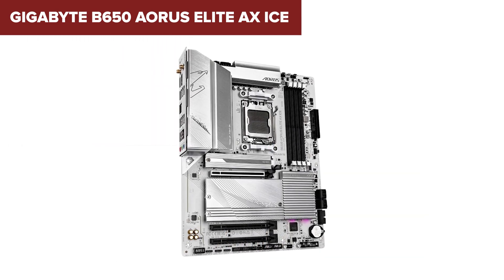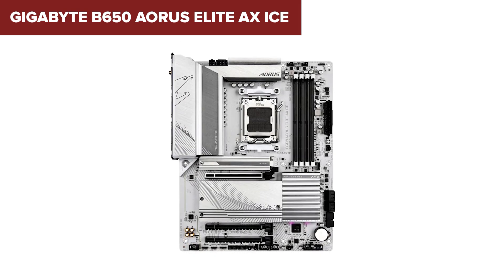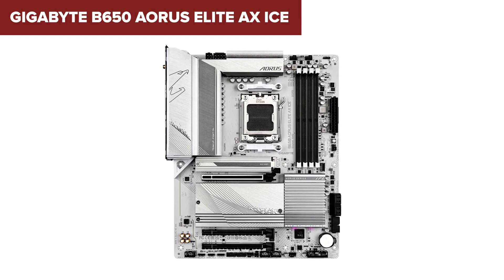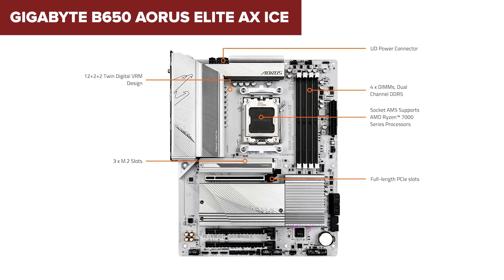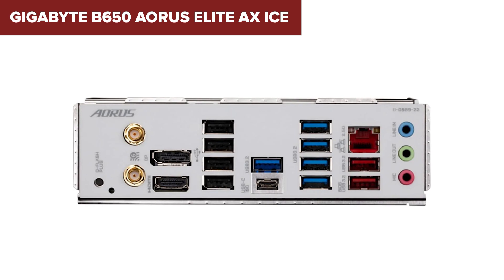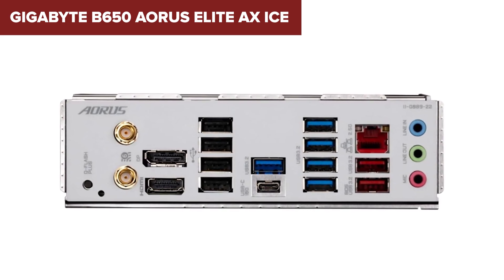You're also getting Wi-Fi 6E and Bluetooth 5.3, which is great for connectivity. However, the onboard audio is again the Realtek ALC 897, which doesn't match the sound quality of some competitors. Also, while it offers PCIe 5 for storage, it's limited to the CPU lanes, so you won't get multiple Gen 5 SSDs like on a full X670E board. If you want a great mix of looks, performance, and future-proofing without breaking into the premium category, this is a solid mid-tier option.